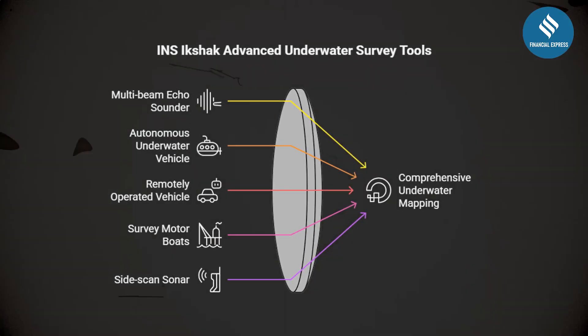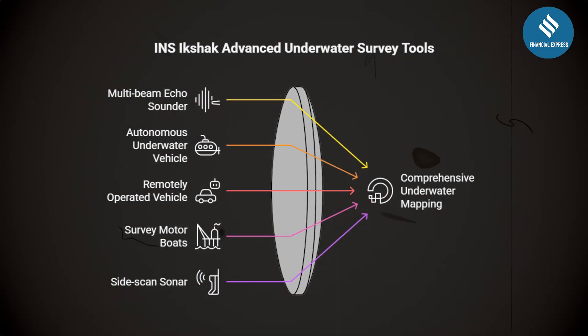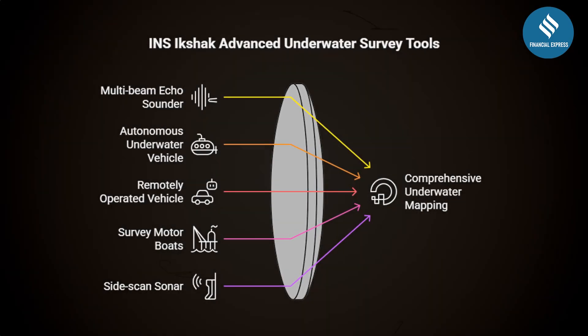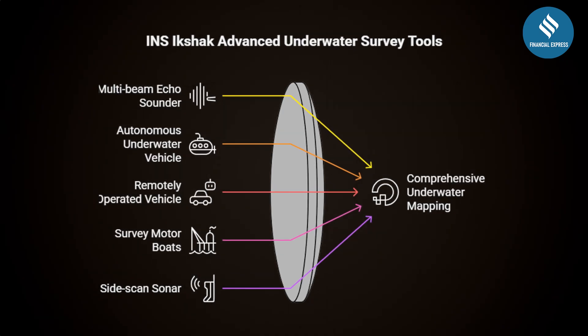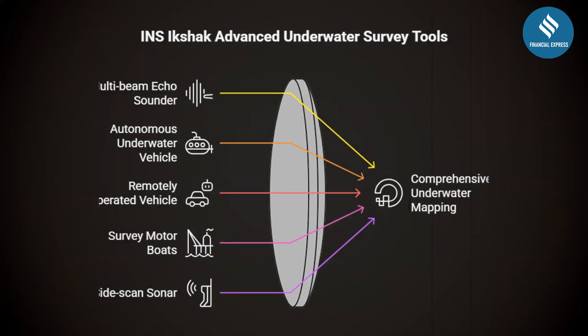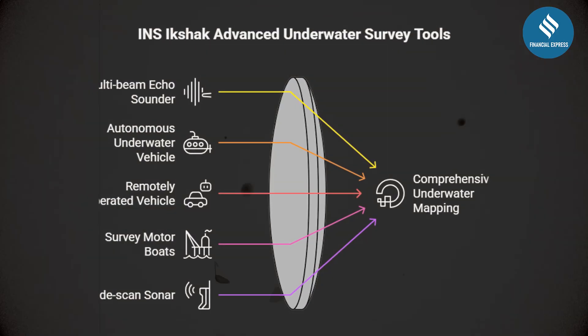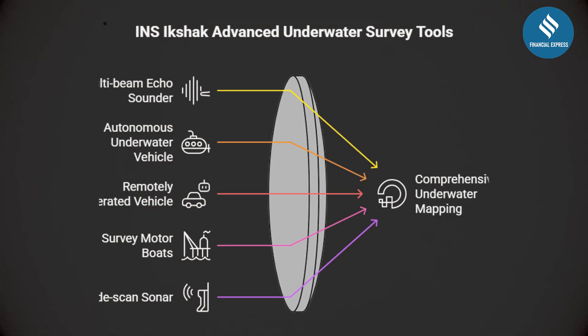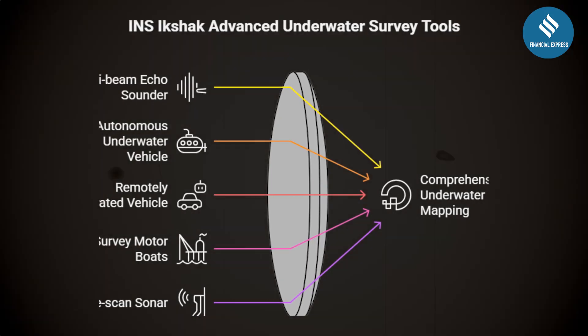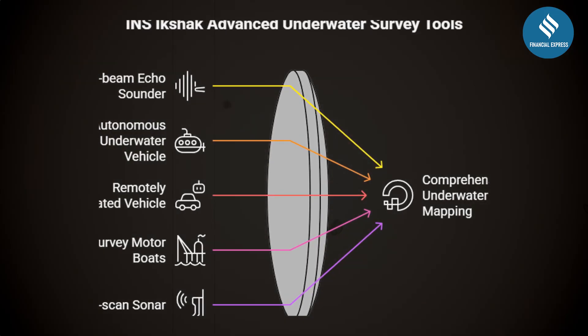INS Ikshak is outfitted with some of the most advanced underwater survey tools, such as a high-resolution multi-beam echo sounder, an autonomous underwater vehicle (AUV), a remotely operated vehicle (ROV), four survey motor boats (SMBs), side-scan sonar, and a helicopter deck for extended mission reach.